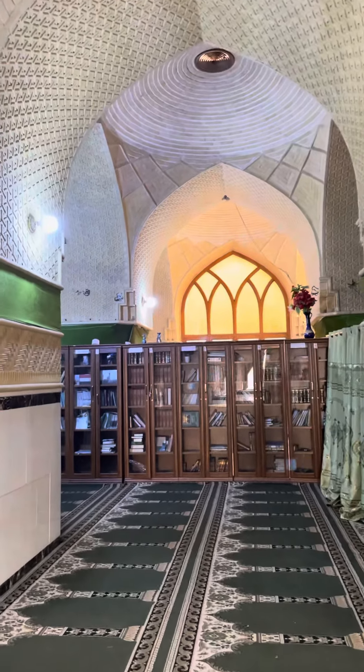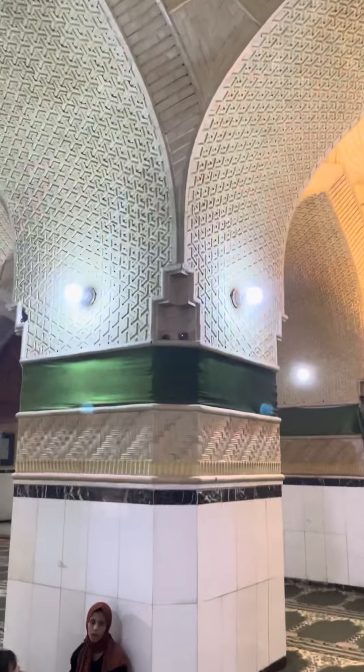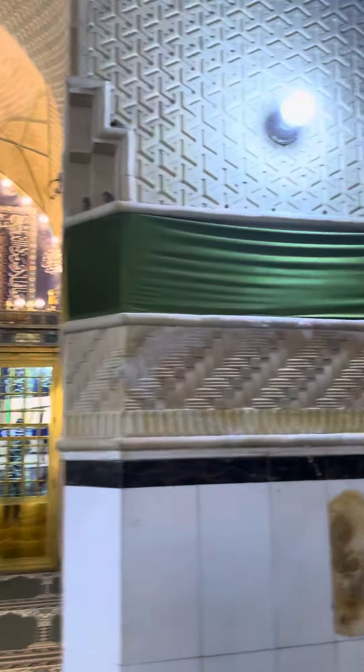We are now inside the complex. This was all once a shul, a shul complex.